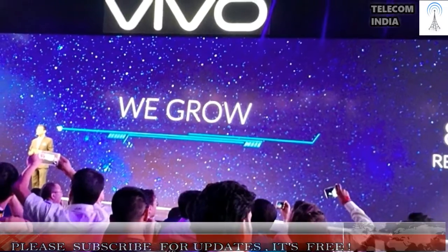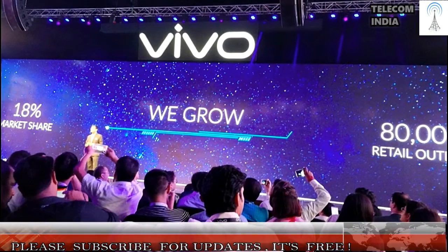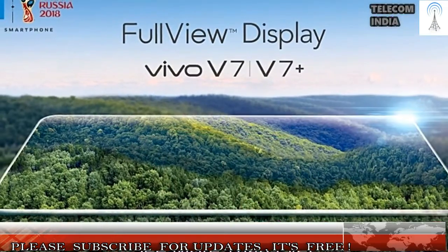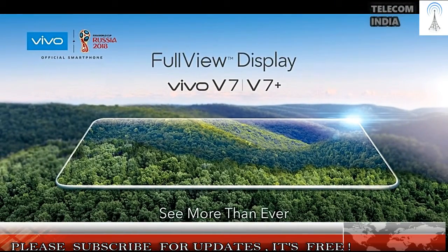Dubbed as the Vivo V7 Plus, the smartphone is priced at Rs. 21,990 and will be available across all offline and online markets. At the same event, Vivo confirmed that they have an 18% market share currently, thanks to aggressive offline marketing.